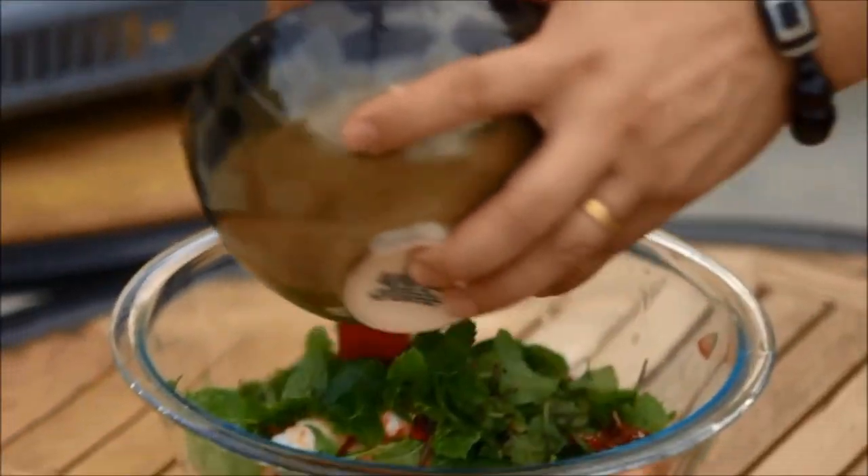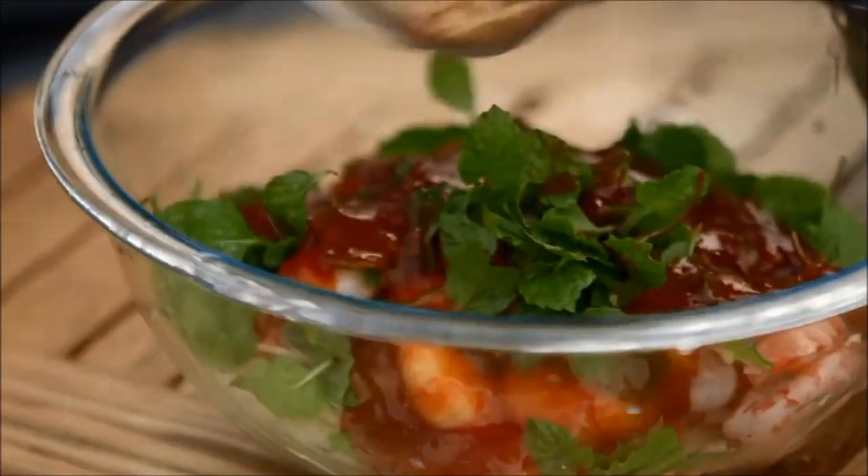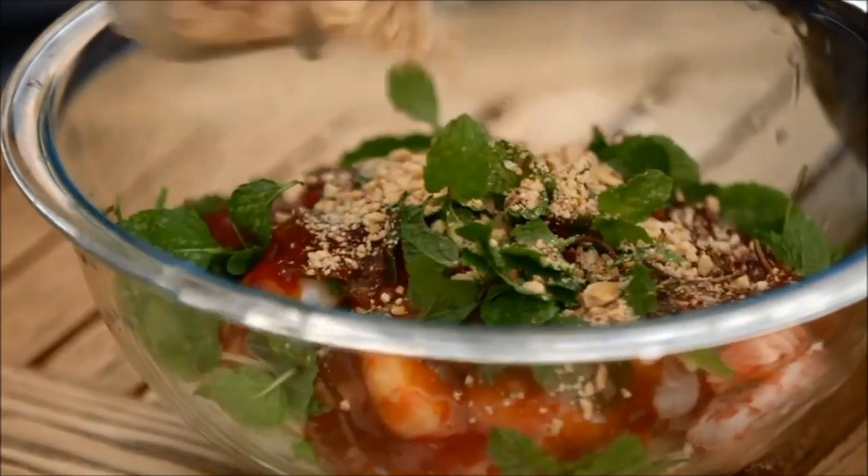Alright, so we'll pour everything inside. And then the last bit is the crushed peanuts. It's almost like a salad. It is a salad.